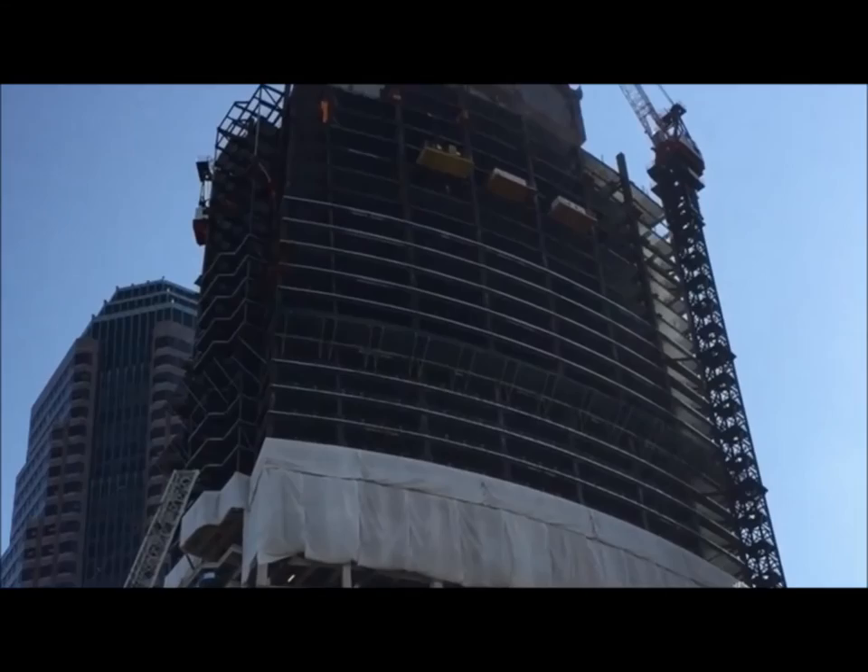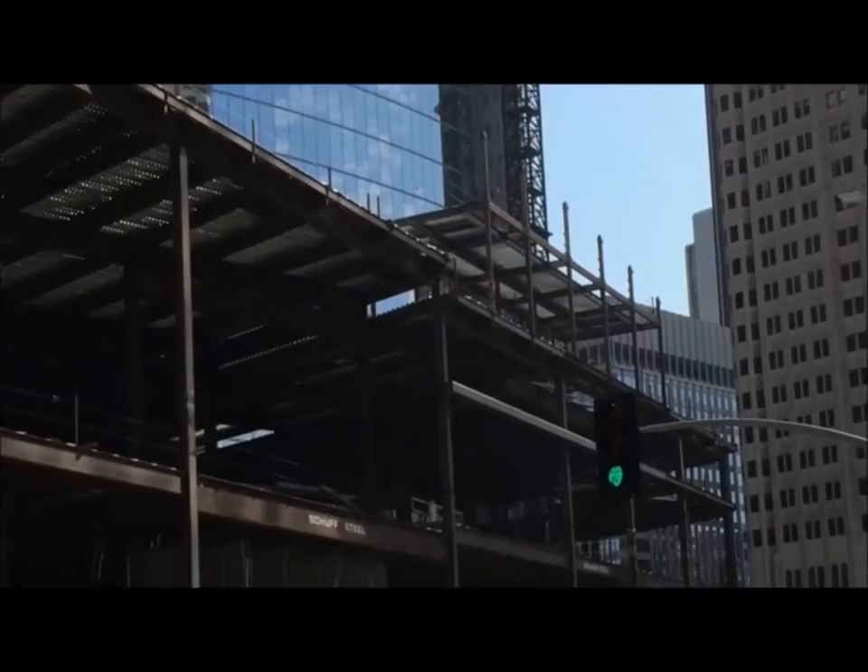The Wilshire Grand will feature a 900-room hotel, restaurants, offices, and other nightlife attractions. This multi-use tower has been shattering records and setting industry standards since breaking ground in 2012, including setting the world record for largest volume of continuously poured concrete.